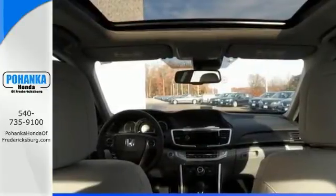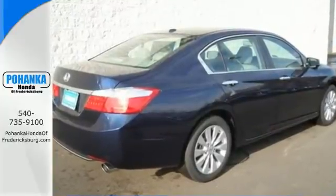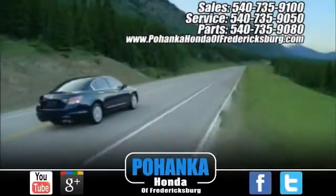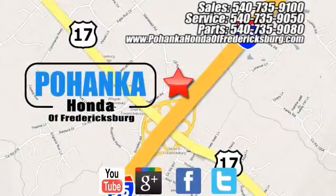Stop in and see it for yourself today. Pohanka Honda of Fredericksburg is a great place to buy a car, conveniently located at 60 South Gateway Drive in Fredericksburg.